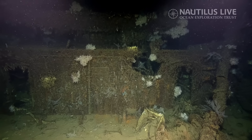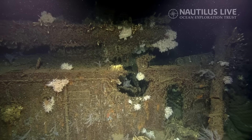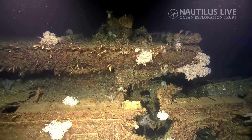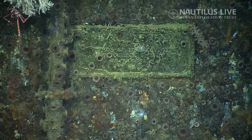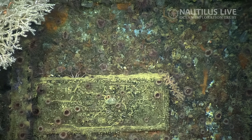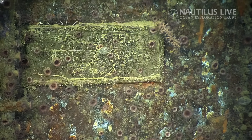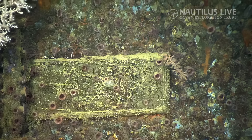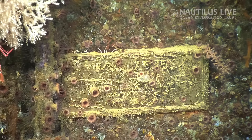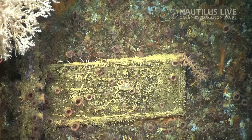Some ejecta damage — that looks like a shell hole right there, maybe the first we've found on this vessel. It looks like it almost hit the torpedoes, which could have led to a very disagreeable outcome. There's a plate on the bulkhead — that might actually be her builder's plate. Oh my gosh, it says USS Laffey at the top. She was built by Bethlehem Steel Company, San Francisco — formerly the Union Ironworks. That is an incredible find.